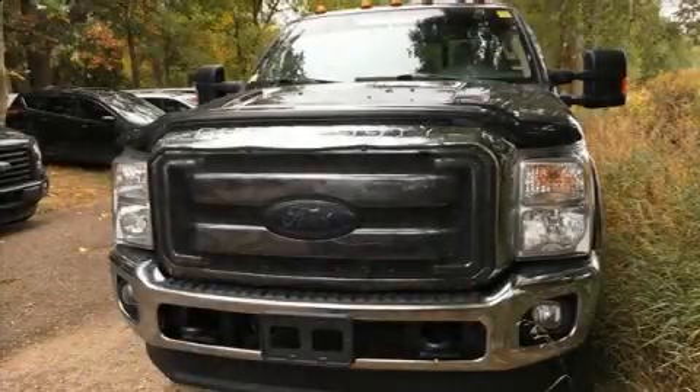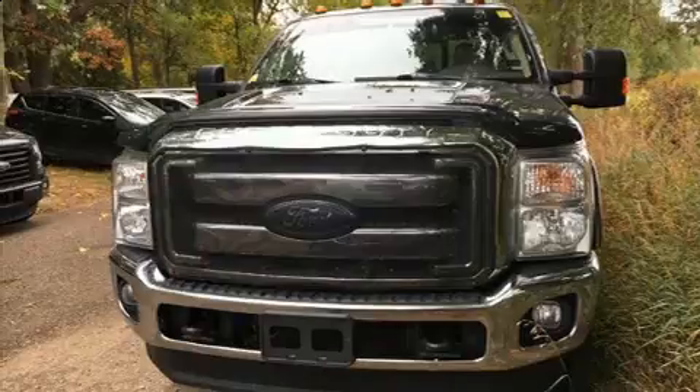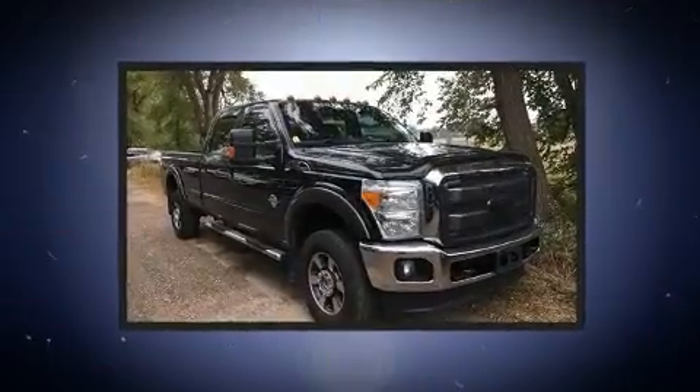Get excited about the 2015 Ford F-250. It features an automatic transmission, four-wheel drive, and a powerful eight-cylinder engine.